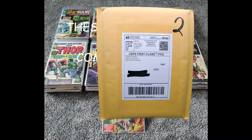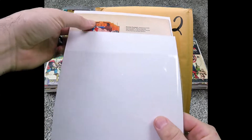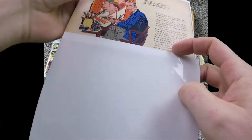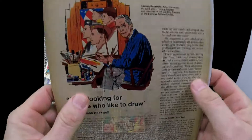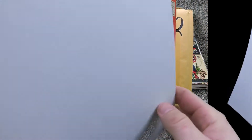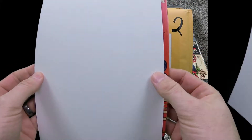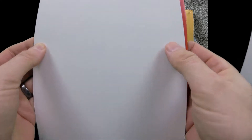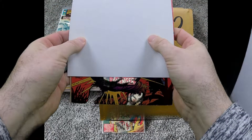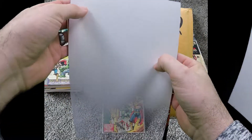These are all gonna be around the same date as far as the books go, all real similar. So this is the first one — let's see if we got that Avengers number one. Oh look, it's red... I see the big green guy, so it's a Hulk. What do we get?